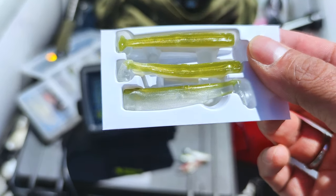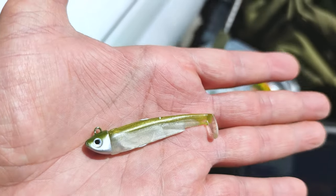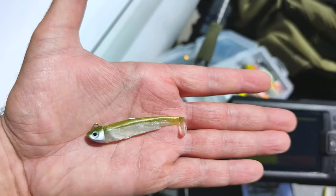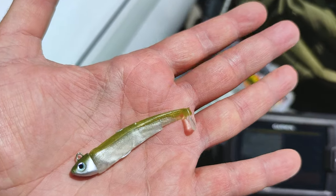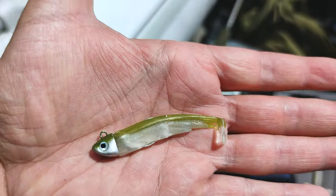I'll show you when I'm done. This is what it should look like with a tail — I replaced just one of them to save some time. I hope we're gonna catch one with this new body.